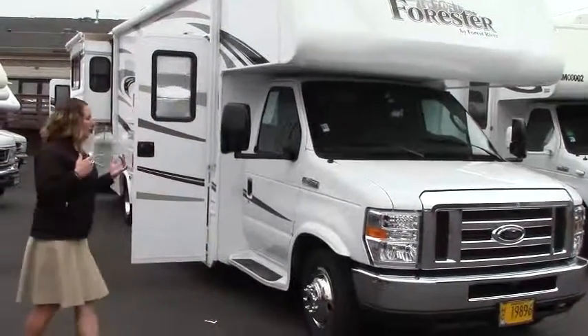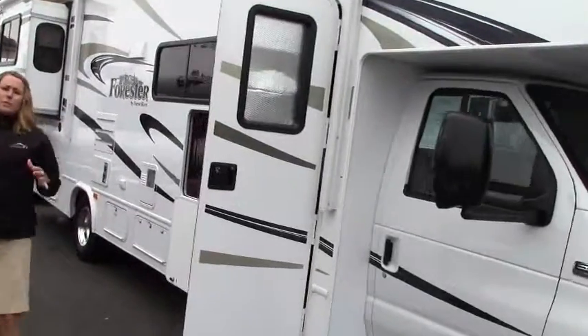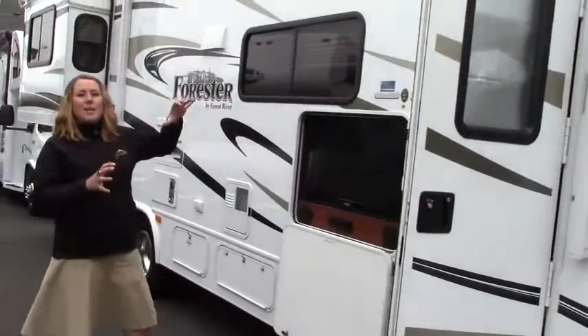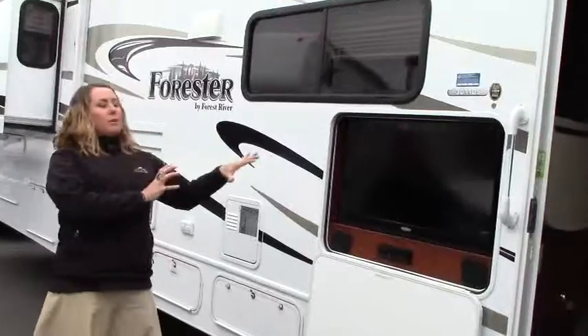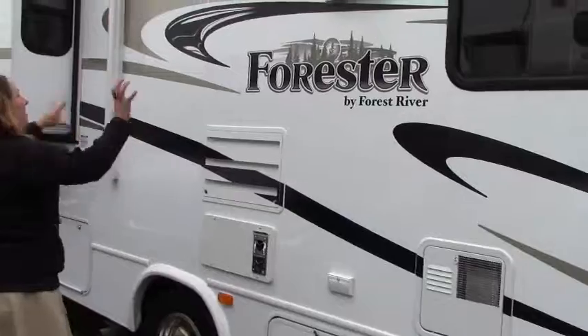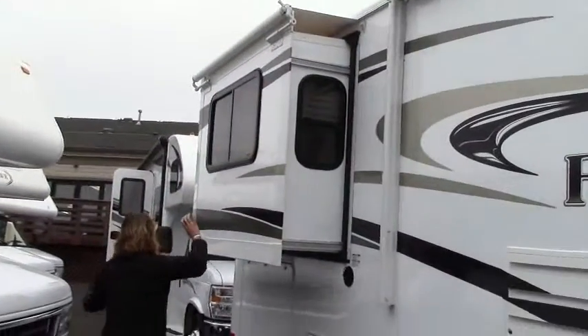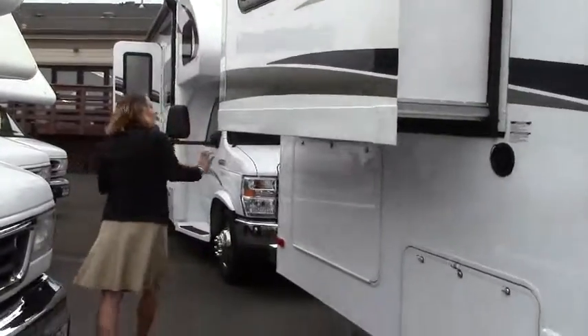Let's take a quick look on the outside and see a couple of the options it has going on. One of my favorite things about Forest River is the gel coat siding, so that white tends to stay white just a little bit longer. You have your outside entertainment area, which is always fun. Nice long awning, and as you can see on all the slides, they actually have slide toppers — it helps preserve that seal.